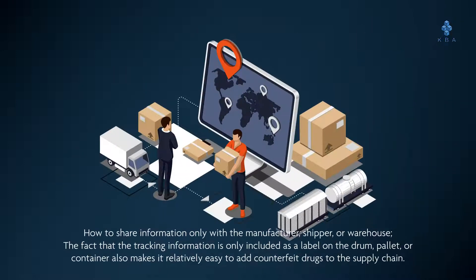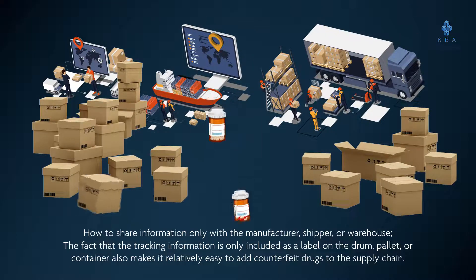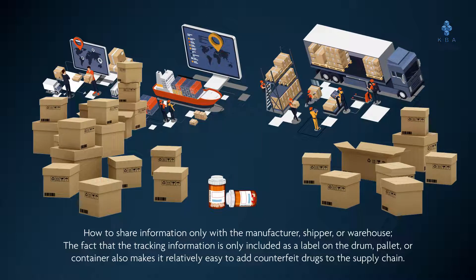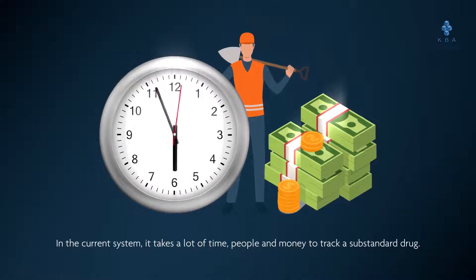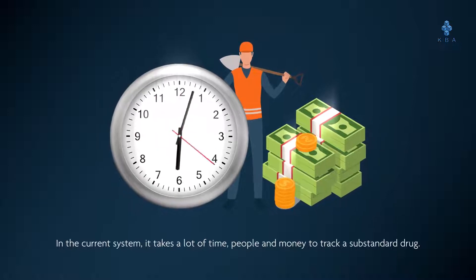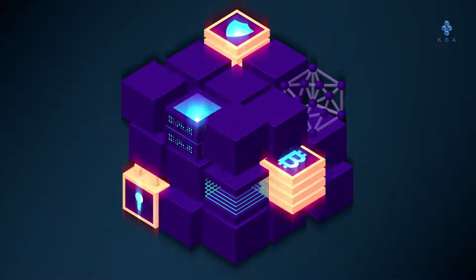Tracking information is only shared with the manufacturer, shipper, or warehouse, and is only included as a label on the drum, palette, or container. This makes it relatively easy to add counterfeit drugs to the supply chain. In the current system, it takes a lot of time, people, and money to track a substandard drug.